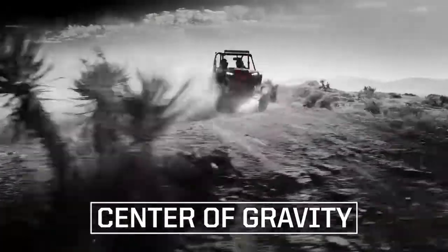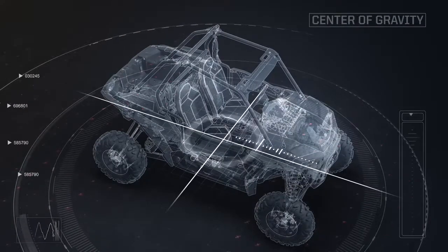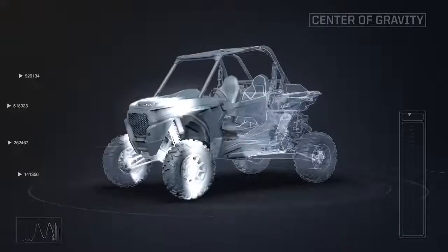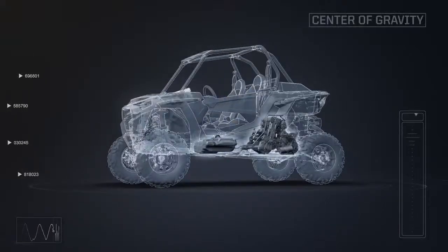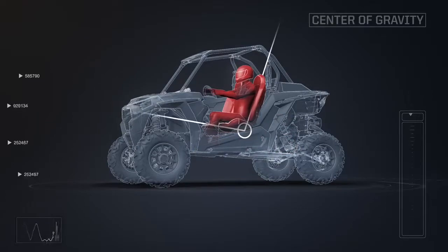Razor takes a unique approach to optimizing center of gravity. Fundamentally, it's about keeping mass centralized, low, and balanced along the machine's axes. To do that, Razor lowers the machine's two heaviest components — the fuel tank and the engine — while optimizing driver position and seating angle.